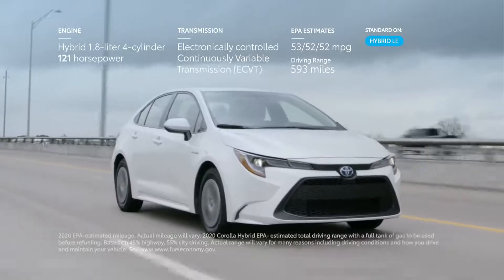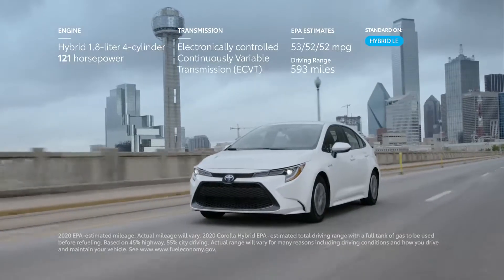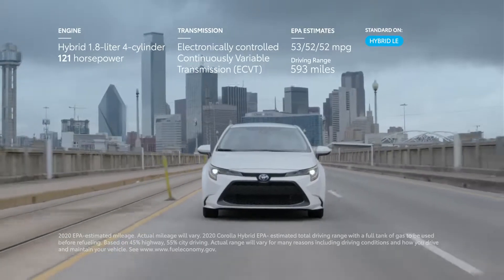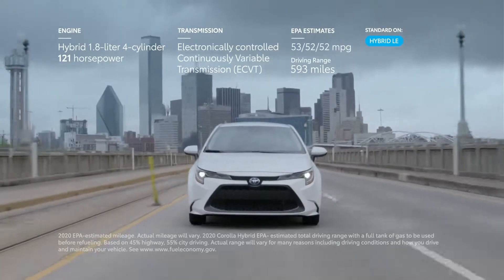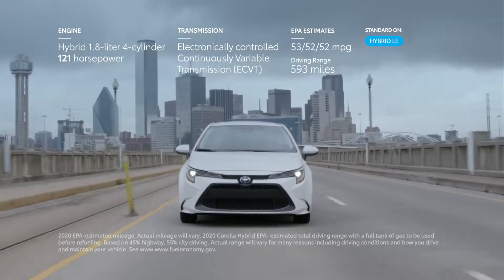The new Corolla hybrid with an electrified gas powertrain allows drivers to go farther and enjoy fewer stops at the pump, thanks in part to its sleek sedan styling which helps maximize efficiency. It has seriously impressive EPA estimates of up to 53 miles per gallon in the city and a driving range of up to 593 miles on one tank of fuel.